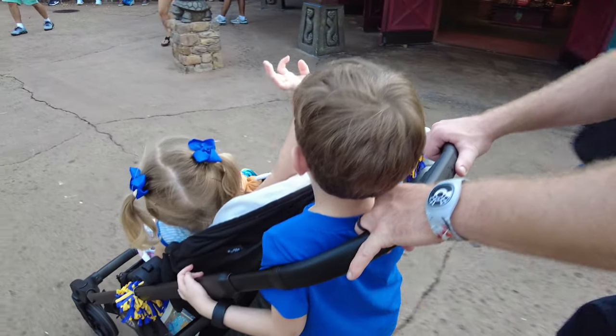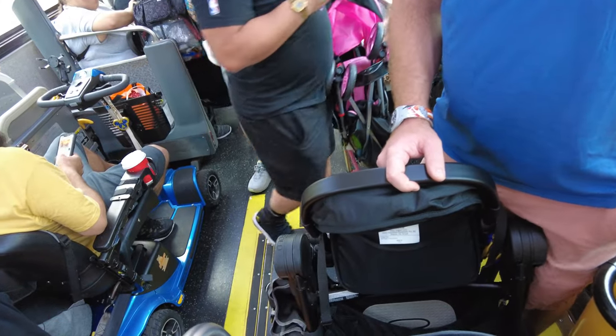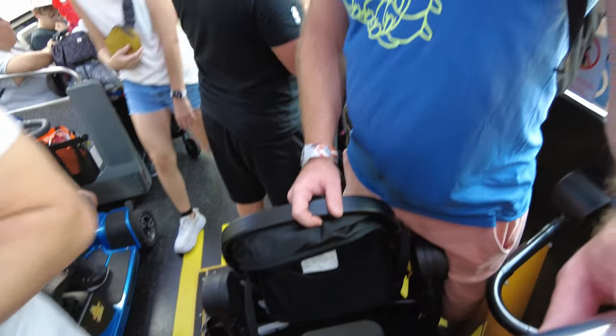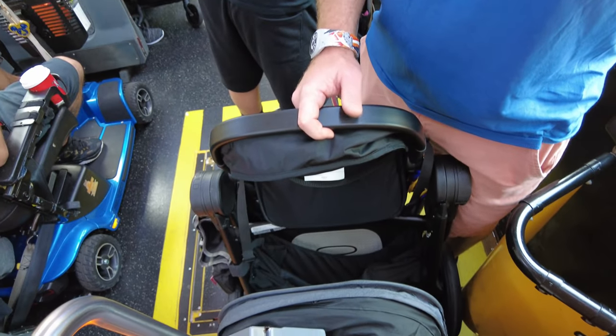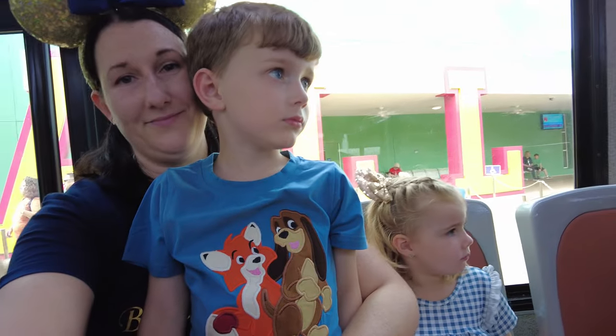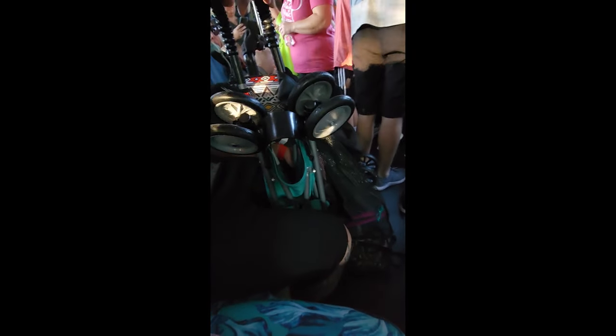You will have to take everything out of the bottom of your stroller to get it onto a bus and fold it up. Our system was that hubby would wear the backpack, fold the stroller, and stand next to the double door entrance. I would take both children and put one kid on my lap and the other kid on the seat next to me. Another spot to stand is at the front of the bus, and you can see all of the folded strollers people are having to tote on the bus.